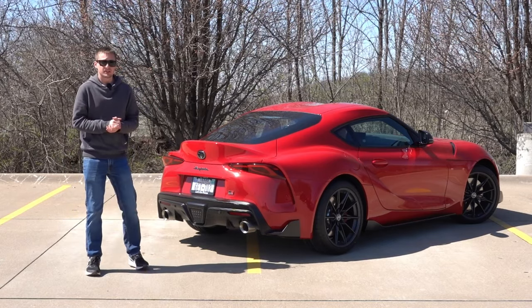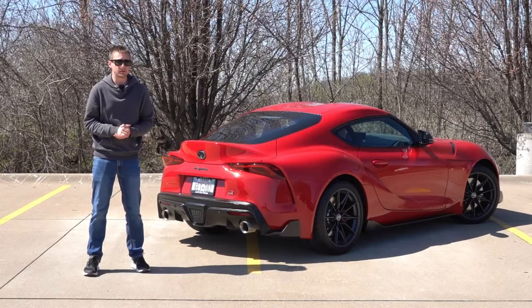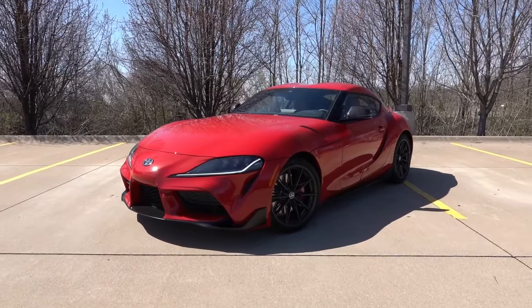Hey guys, welcome back to another video here on the channel. This week, Toyota sent me the 2024 Toyota Supra 3-liter premium with the manual transmission to test and review for you guys.